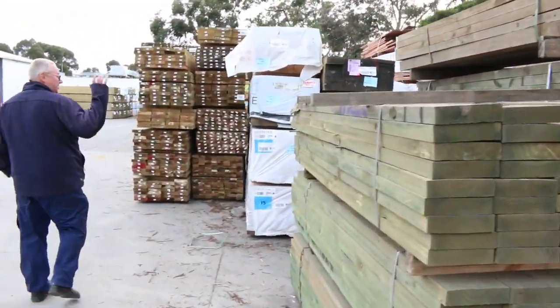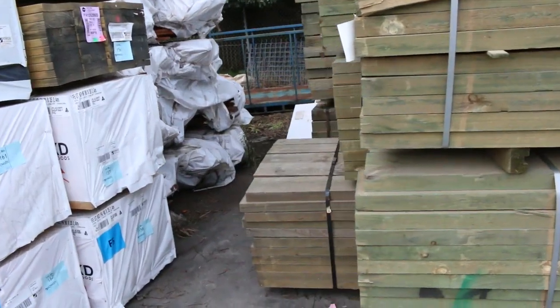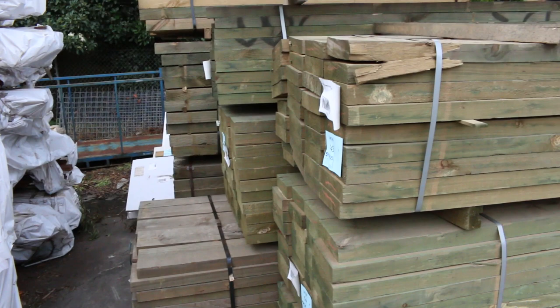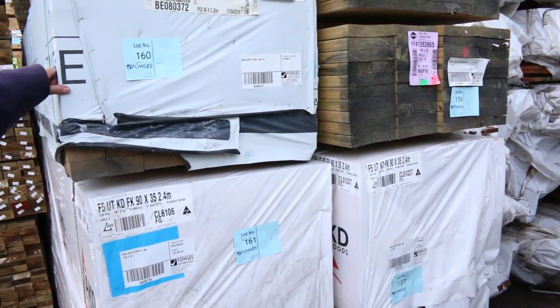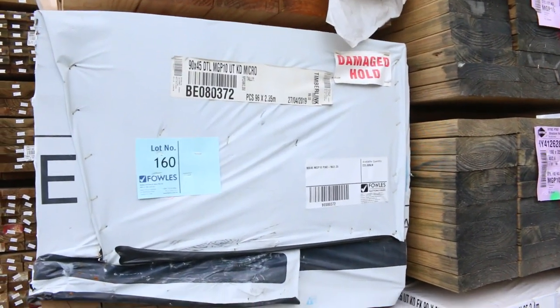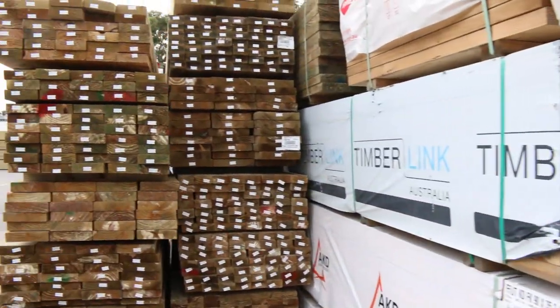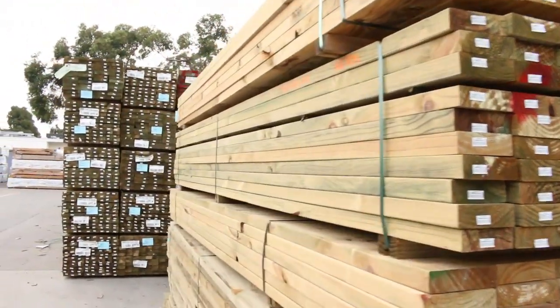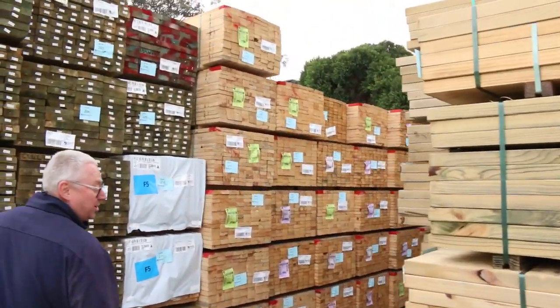So treated pine sleepers here — looks like some 200x50s there. I've got some 90x35 2.4s and 90x45 here. There's an M10 pack of 2.35 Dr. Length studs there — that's lot number 160. Plenty more as you can see. Have a look at all this long length treated pine. Also got mid-range as well, so we've got a huge selection of treated pine tomorrow.